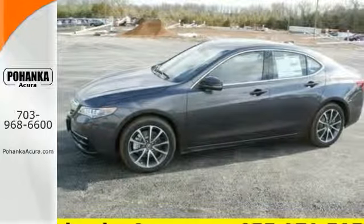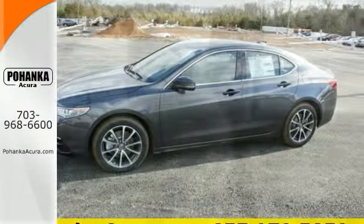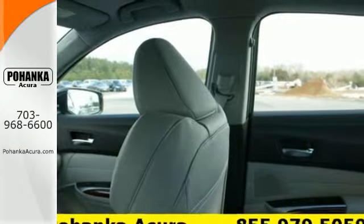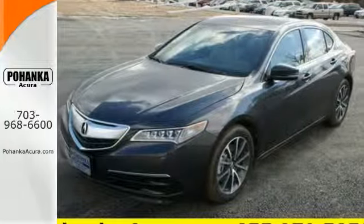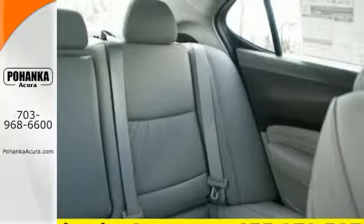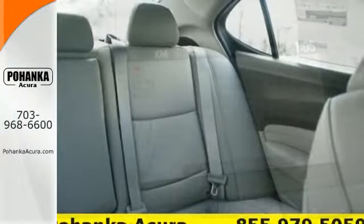Precision all-wheel steer and agile handling assist system add stability to quick cornering and lane changes. Jewel Eye LED headlights and a multi-view rear-view camera make sure you're aware as you engage your surroundings.